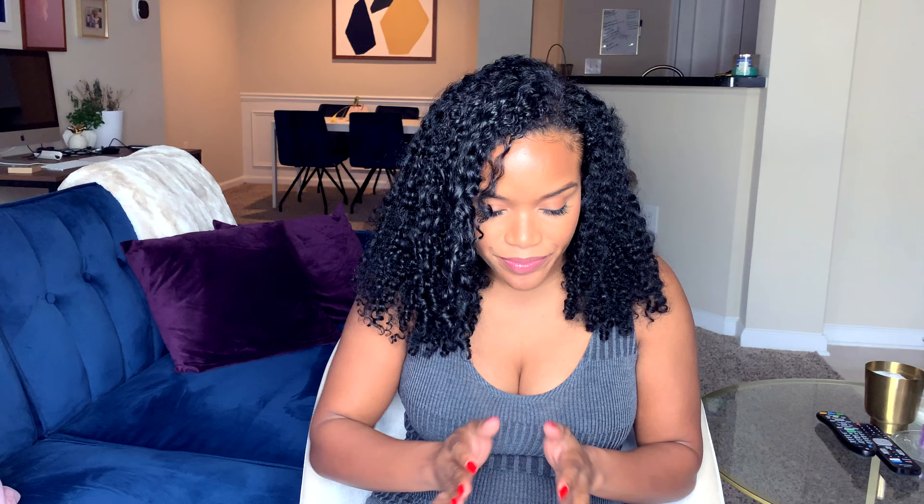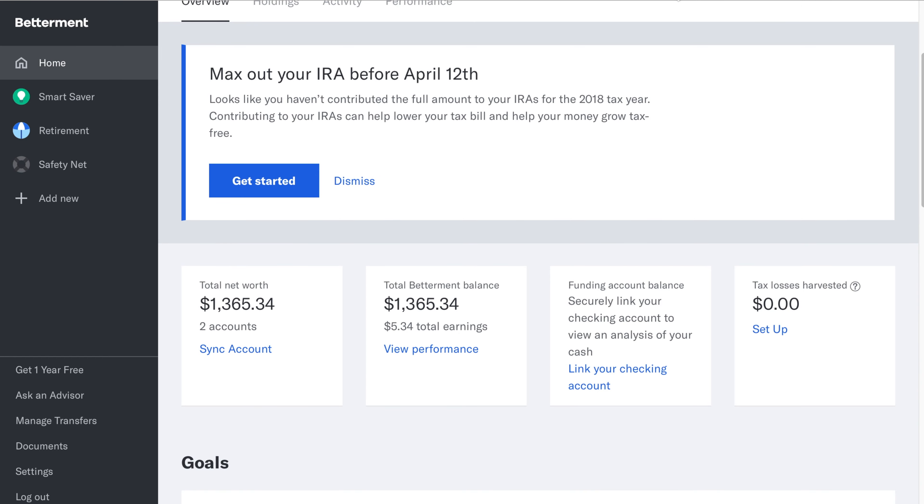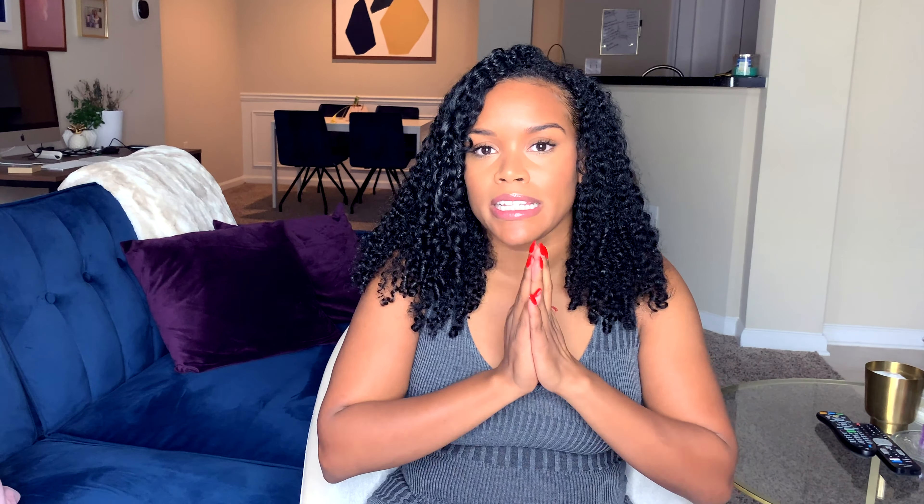I'd love to know if you invest in an IRA or 401k — drop a comment and let me know how you think you're doing with your investments. Let's take a look at my Ally IRA. I have an IRA account through Ally Bank with $860 put into a Roth IRA. I'll admit I haven't technically invested this money yet because I didn't know how to. My plan is to move this money from Ally over to Betterment, since Betterment invests all the money for you — you set your allocations and it does it on your behalf. With Ally, you have to figure it all out on your own, and I don't know how to do that. So I'm going to take that $860 and put it into the asset value column in the spreadsheet.